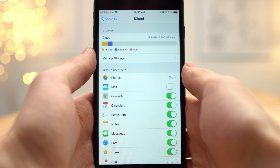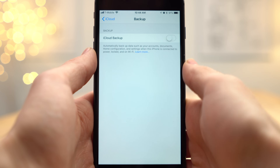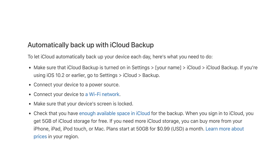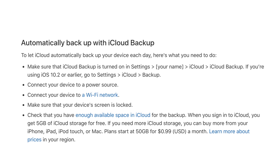You'll instantly see all the apps that are using iCloud. Swipe down, tap on iCloud Backup, and enable it. Your iPhone will now automatically backup whenever your phone is plugged into a power source, you're connected to Wi-Fi, and your screen is locked.